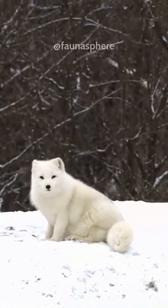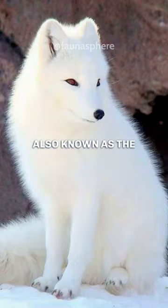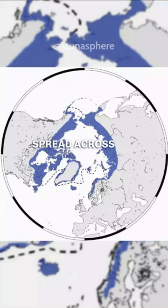Welcome to the world of the Arctic Fox, nature's frosty furball and nimble nomad. Also known as the polar or snow fox, this adorable little predator thrives in the frigid landscapes of the Arctic tundra biome, spread across the northern hemisphere.